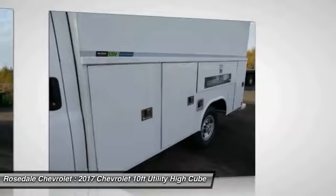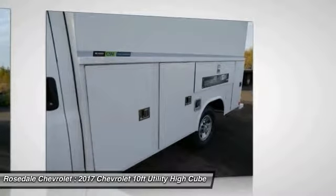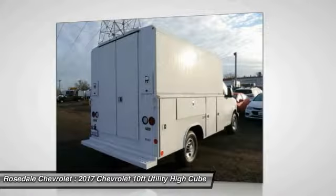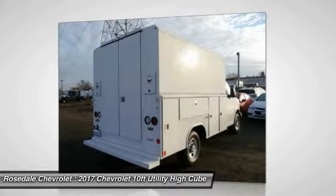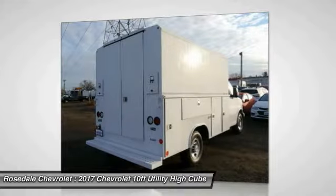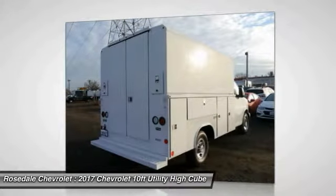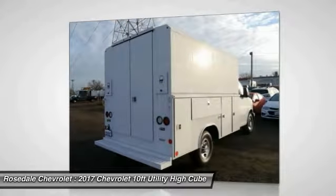Convenience package includes power windows and door locks — three power door locks and power windows. Also includes tilt wheel, cruise control, heavy-duty locking rear differential with lockout protection.